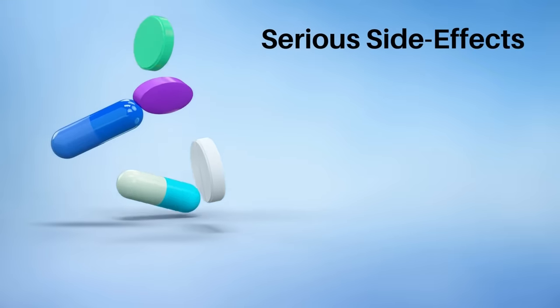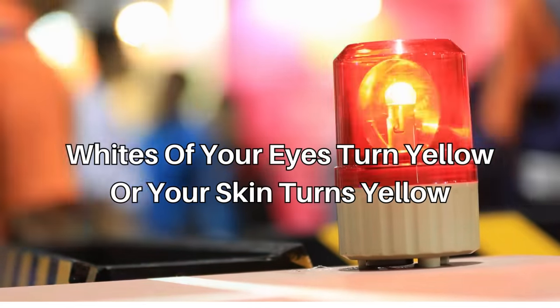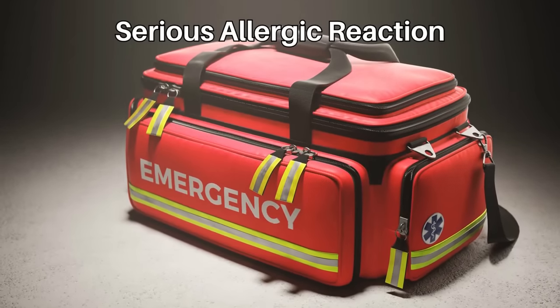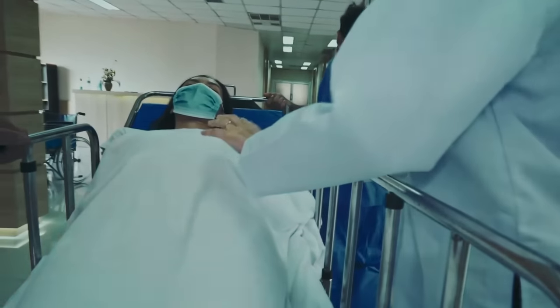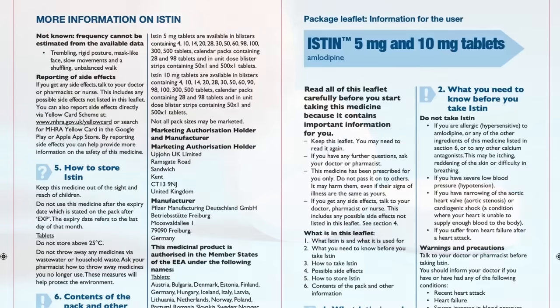There are also serious side effects that are rare, but call a doctor or emergency services if you have severe stomach pain with or without diarrhea, with or without blood, or if you're feeling or being sick — these can be signs of pancreatitis. If the whites of your eyes or your skin turn yellow, this can be a sign of liver problems. If you have a serious allergic reaction — a rash that's swollen, raised, itchy, blistered, or peeling — this may need immediate treatment in hospital. These are not all the side effects, so see the leaflet inside your medicine packet for a full list.